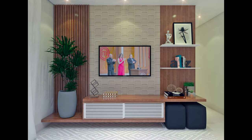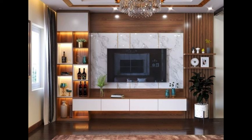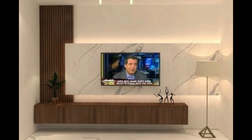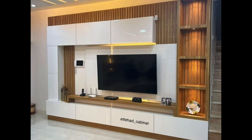Invest in a TV unit that is built to last, with high-quality materials and craftsmanship that ensure durability and longevity. Solid wood, metal, and tempered glass are popular choices for modern TV units, offering both strength and style. Look for units with sturdy construction and reinforced joints to withstand the weight of your television and other belongings. Consider the warranty and return policy when making your purchase.